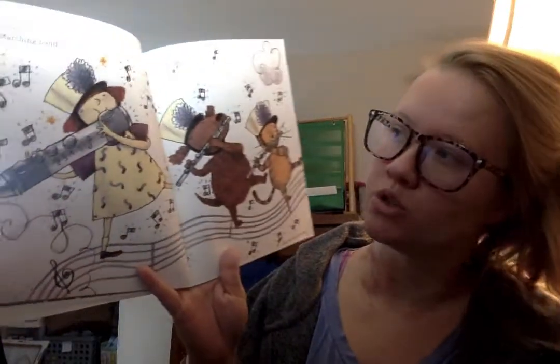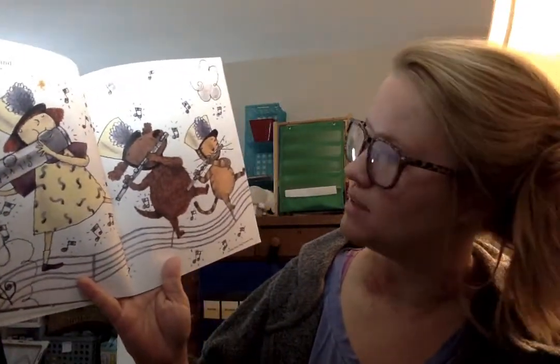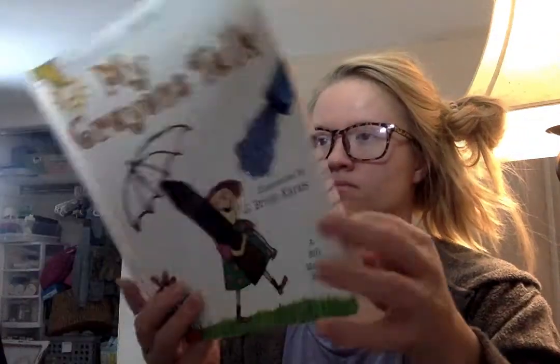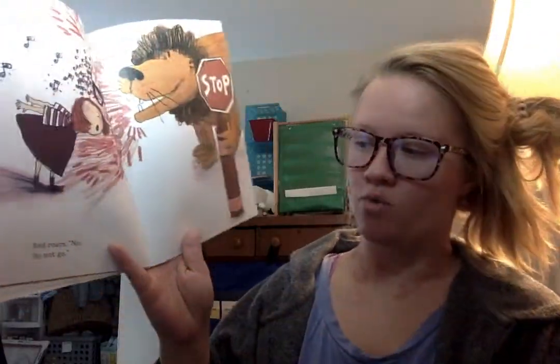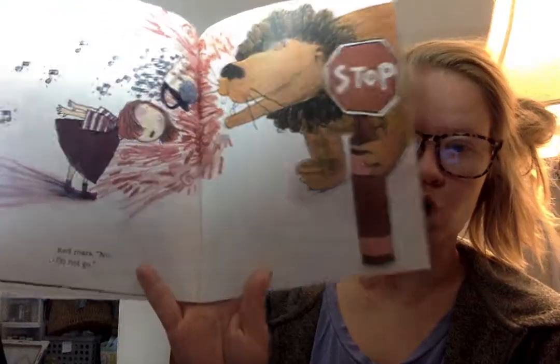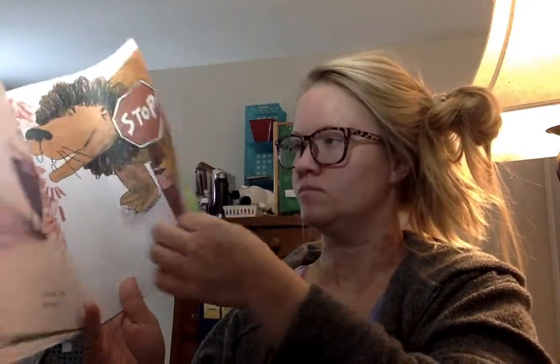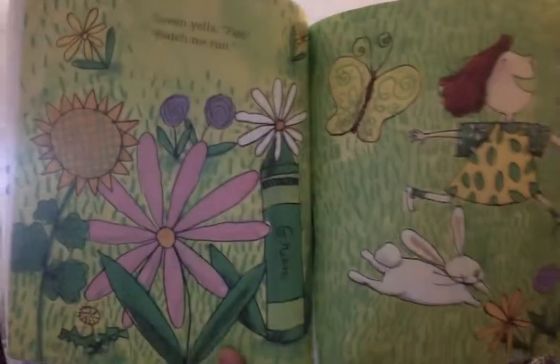Silver toots, grand marching bands. Red roars, no, don't go. Green yells, fun, watch me run.